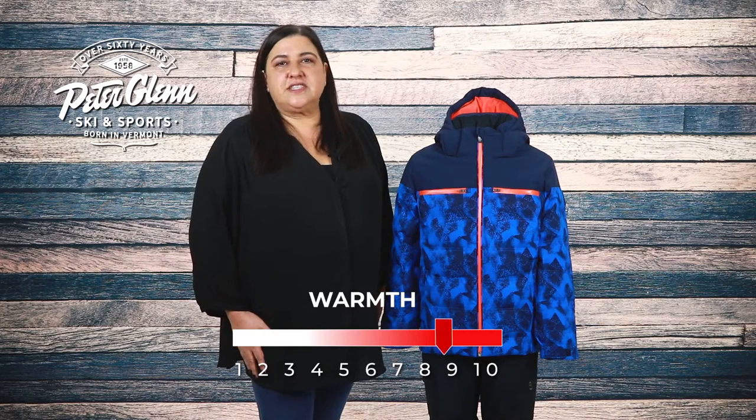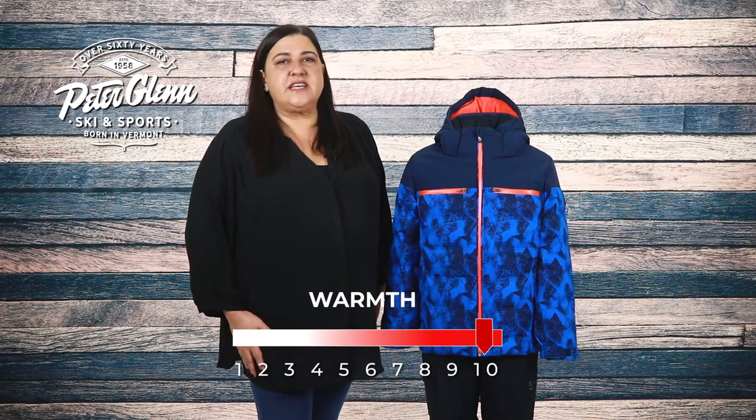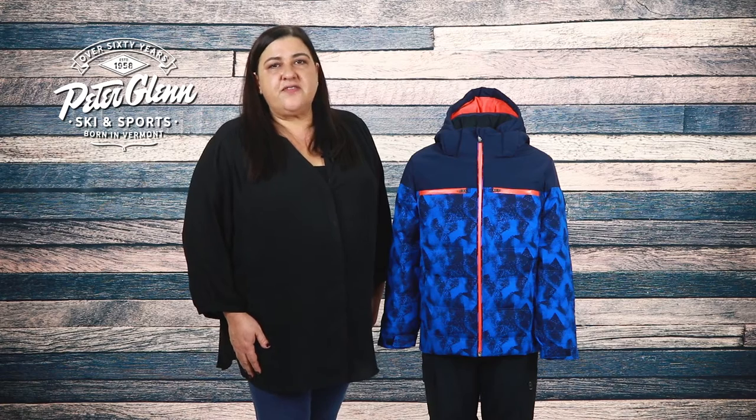The Ryland has a whopping 700 fill of Thinsulate featherless insulation to keep him warm on the coldest days of the season. Thinsulate featherless insulation keeps him warm and dry by trapping and holding his body heat while allowing moisture to escape.